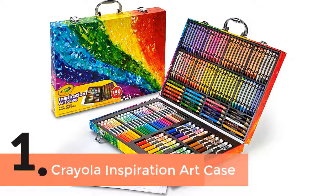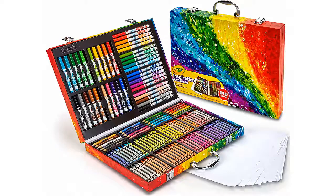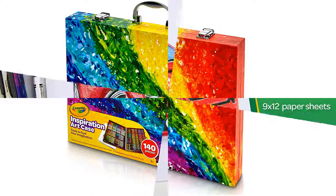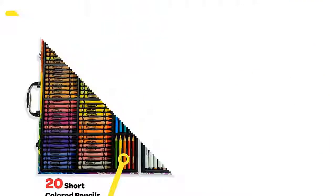Item number 1 is the Crayola Inspiration Art Case. It is one of the most popular and reliable art sets, made of the best quality and providing great satisfaction. It features a collection of almost everything you need in an art set. There are 140 pieces of essential items which will provide the best experience. Perfect for kids ages 4 and older, the art case allows you to organize everything very easily and properly.